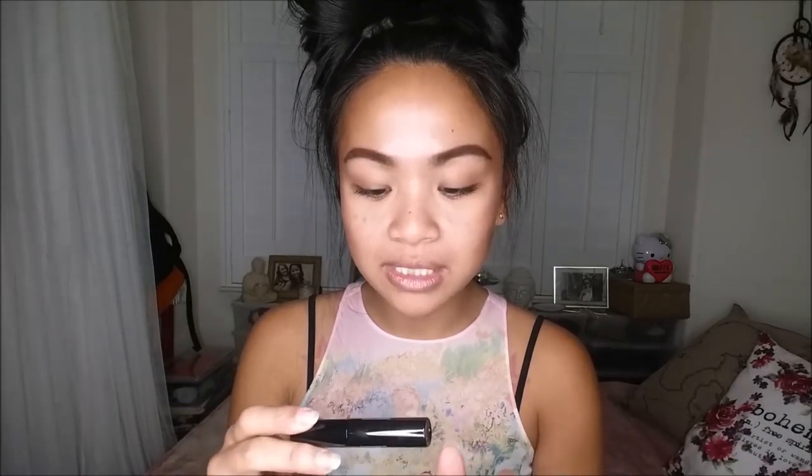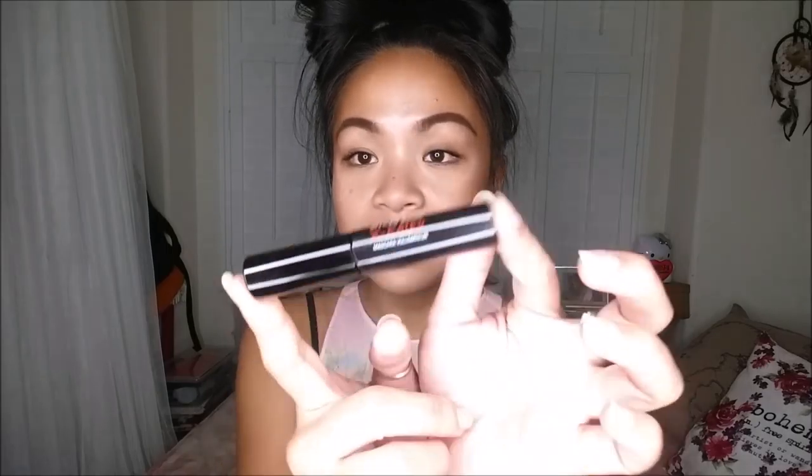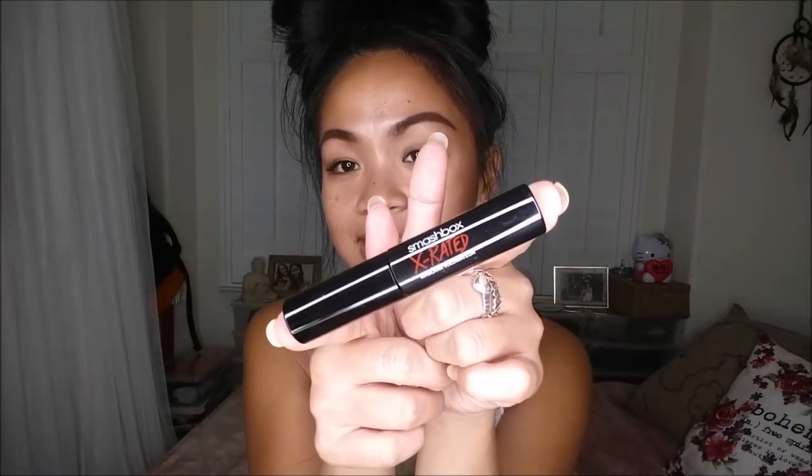The next thing I am super excited about is the Smashbox X-Rated Mascara. It looks like it is a sample size as well. I don't want to open it because I'm not going to use it yet. The full size you can get at Ulta and I believe at Sephora as well, and it retails for $22.